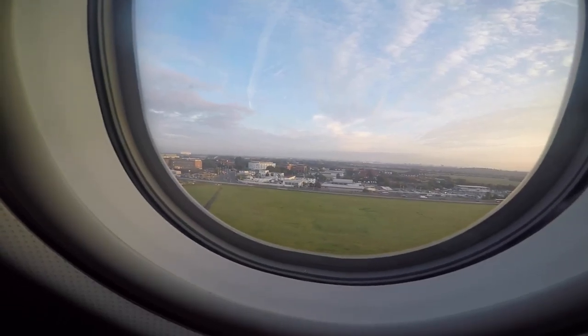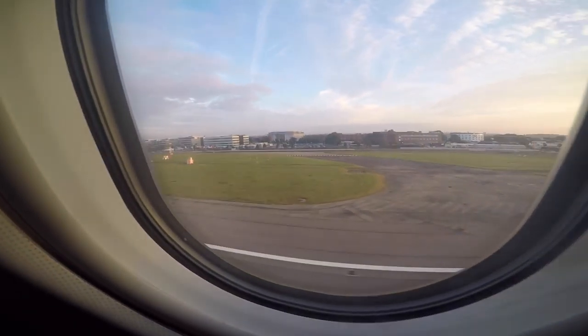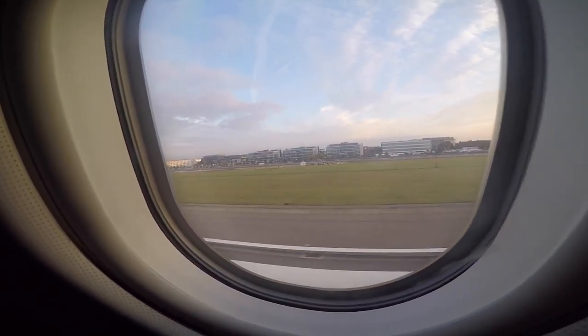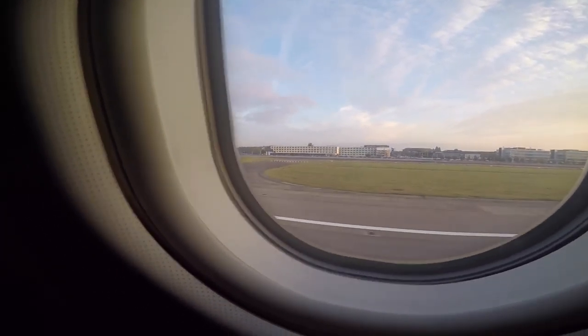We're just about to land. Look guys, we're about to land! We have landed! Everybody, we have landed!